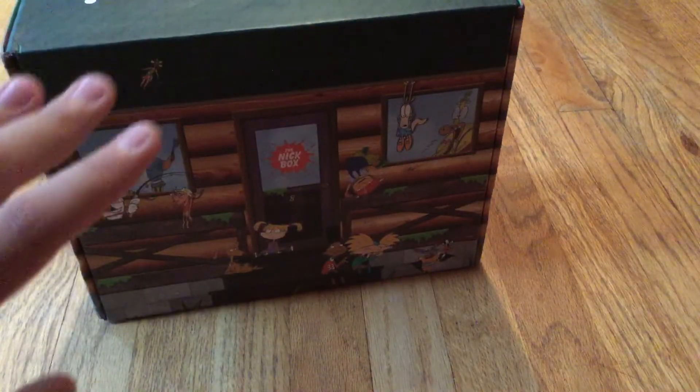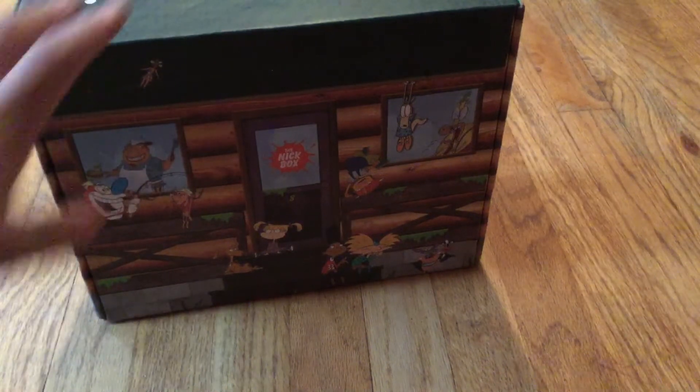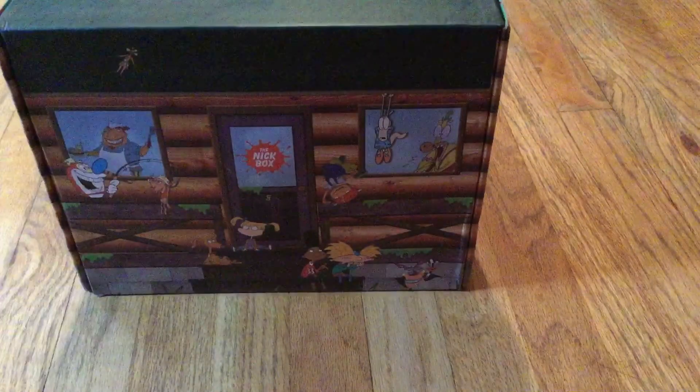The box is pretty cool. I have no idea what's inside because I have not opened it, but I've read it's going to be a lot of cool stuff. We see here it looks like a cabin — that's pretty cool. And on the side, the Thornberries.